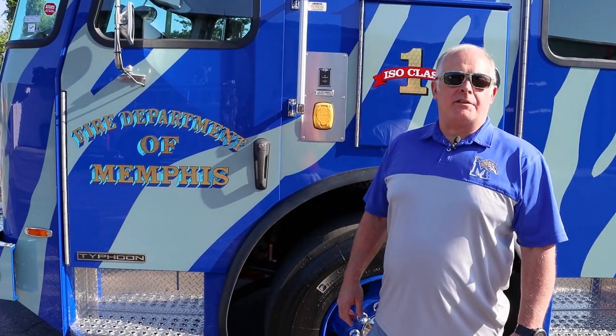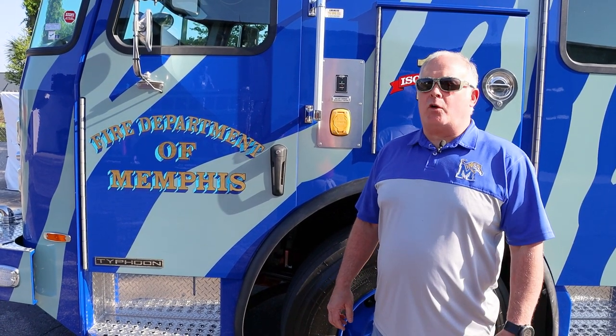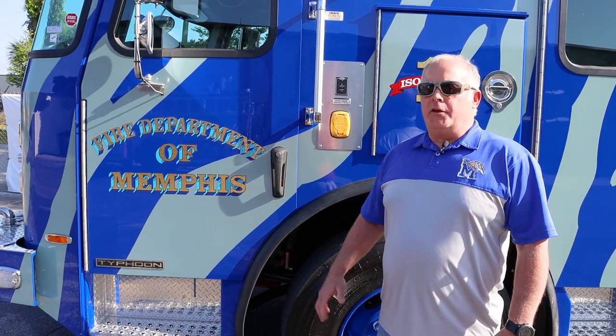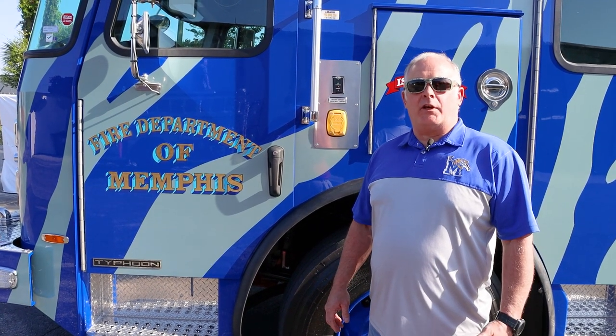We've had a great relationship with E1 and with Sunbelt. Thomas McClendon has worked with us throughout the process, helping us with the design, telling us what was available and what wasn't, and doing the final inspection. The final inspection went great. It's been a great working relationship.